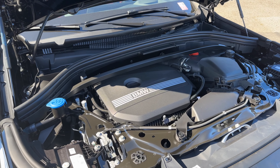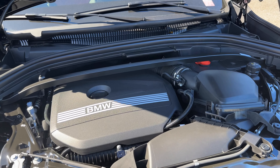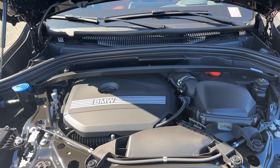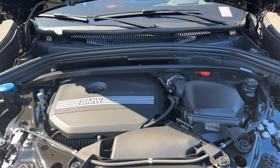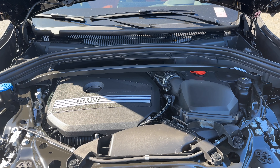Under the hood is the inline 4, 2-liter turbocharged engine producing 241 horsepower and 295 lb-ft of torque.